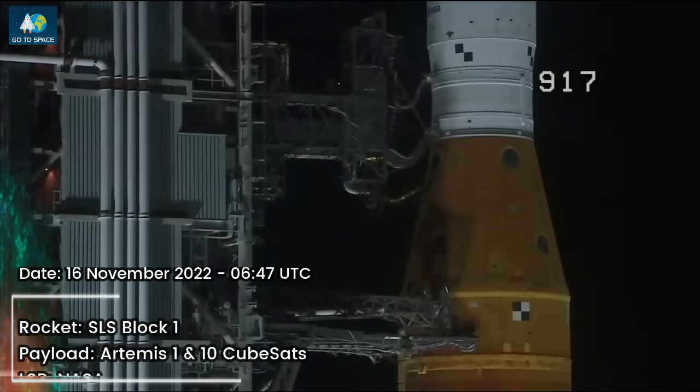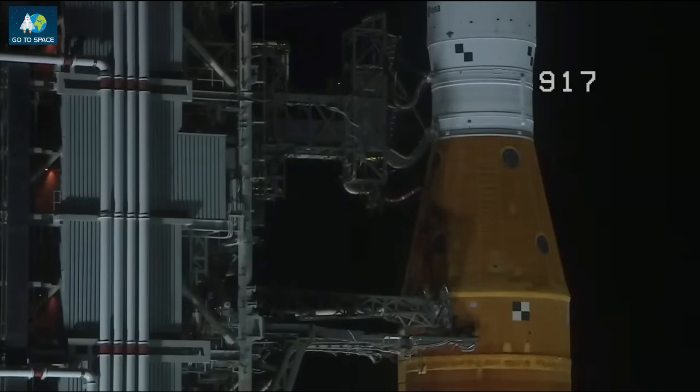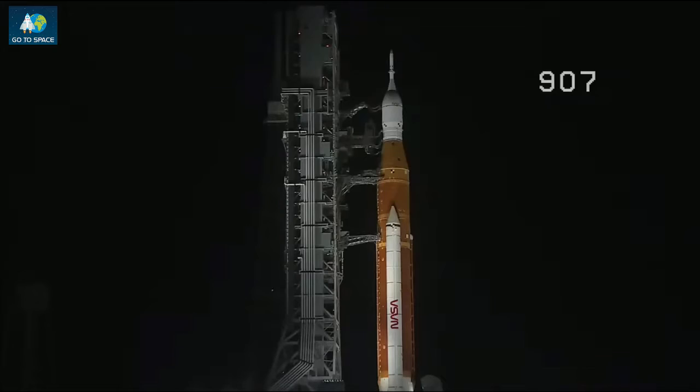T-minus 50 seconds and counting. Coming up at T-minus 33 seconds, the GLS will hand off control to the ALS — this is the autonomous launch sequencer onboard the rocket. It will take over command and control of the rocket, but the ALS will check to make sure there's no holds coming from the ground up until T-minus 2 seconds. GLS is go for ALS, and we are go for ALS. The Space Launch System is now counting down to liftoff of Orion on its maiden voyage to the moon.